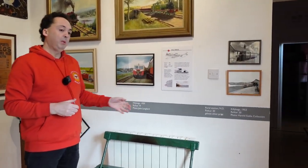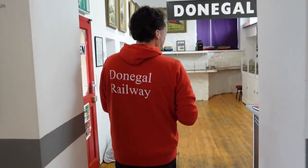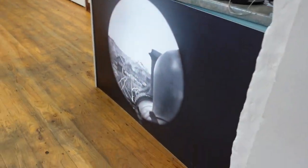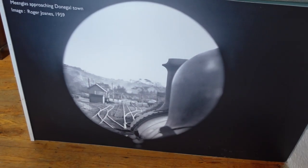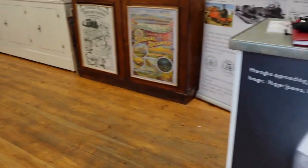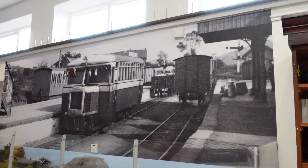Over the past year we've continued to improve our information boards and information on our artifacts in the museum. We've also added some new features to the reception area. We've got a lovely photo of an engine approaching Denigal station on the reception desk, and then we have a lovely scene up on the wall here of Denigal Town Station itself.